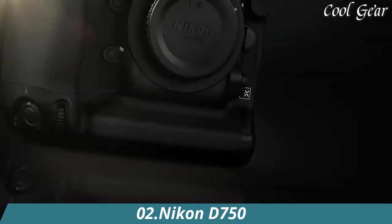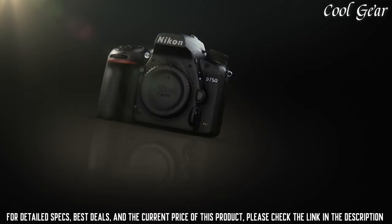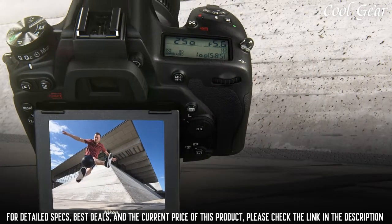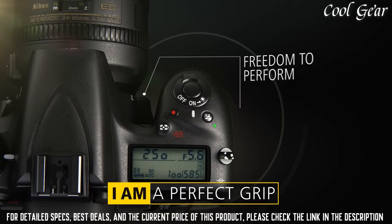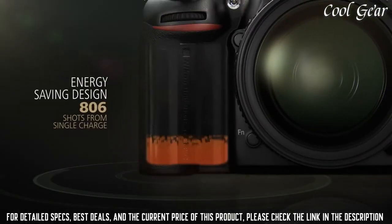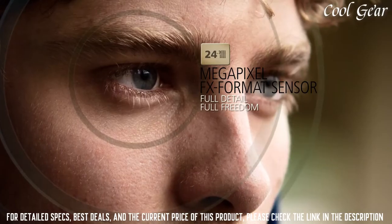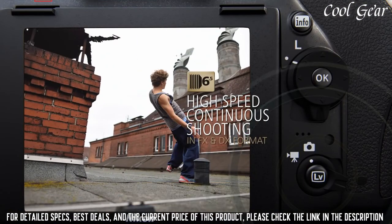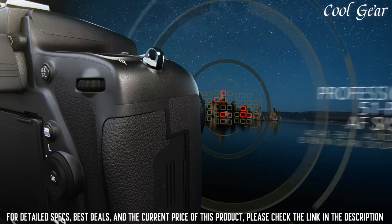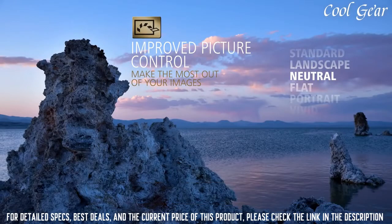Number 2: Nikon D750. Full-frame 24.3-megapixel CMOS image sensor and X-speed 4 image processor. Full HD video at 60, 50, 30, 25, and 24fps. Built-in Wi-Fi connectivity and compatibility with the WT-5A Plus UT-1 communication unit. Shoot up to 6.5fps at full-resolution frame size. Pro video feature set including simultaneous recording of uncompressed and compressed footage. Manually control ISO, shutter speed, and aperture while recording. Even use power aperture control for smooth iris transitions and auto ISO for smooth exposure transitions.